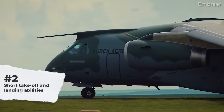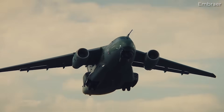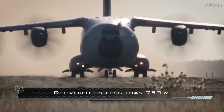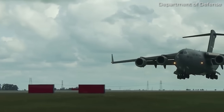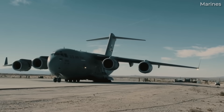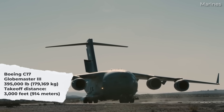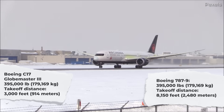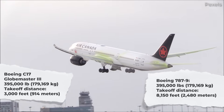Number 2: Short Take-off and Landing, or STOL, Capability. High wing military transport planes often incorporate short take-off and landing features. Since military operations involve flying to a vast range of environments, there is often a need to land on and take off from short, unpaved airstrips. The high wing design, when coupled with powerful engines and well-designed flaps, allows these aircraft to operate from such airfields. For example, the C-17, at 395,000 pounds or 179,169 kilograms, requires a take-off distance of only 3,000 feet or 914 meters. In comparison, an empty 395,000-pound Boeing 787-9 airliner needs a take-off run of 8,150 feet or 2,480 meters.